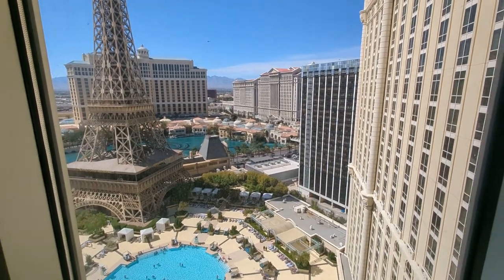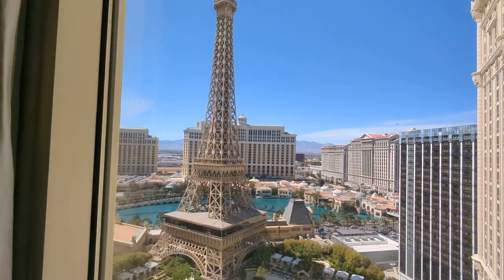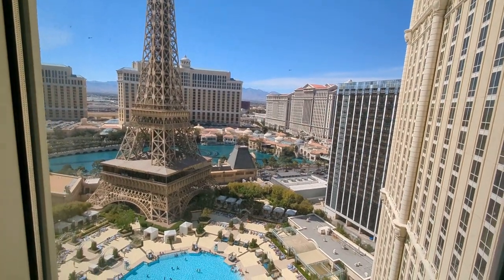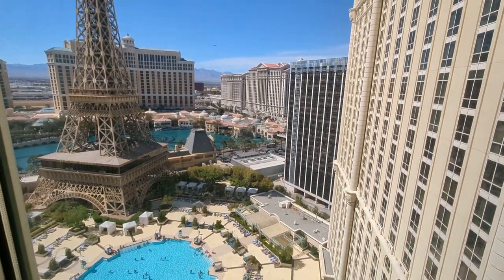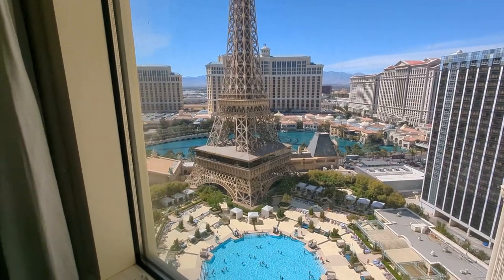It's awesome to be up here at night because the Eiffel Tower will start sparkling in different colors and the fountains go off. I don't have to jostle for a place in line at the rail to be able to see them, because I can just sit in my room and see them perfectly.